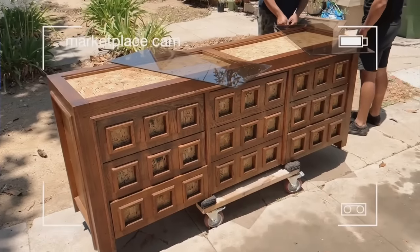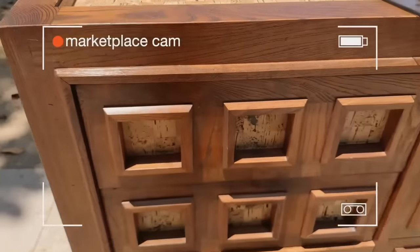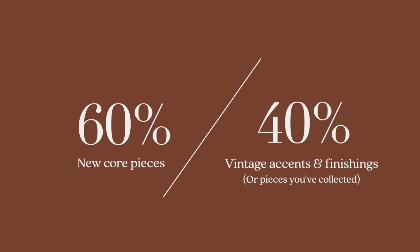Tip number four is about getting your pieces from different places. Really try to break it up and find pieces that are unique or one of a kind — use Facebook Marketplace, thrifting, antiquing, wherever you can add elements that are handmade or one-of-a-kind. It's really going to make your space stand out compared to what you find at big box retailers. Try to incorporate at least 40% of items from other places alongside your base store. I personally like a 50/50 blend of new and vintage, though lately I've been steering more toward vintage.